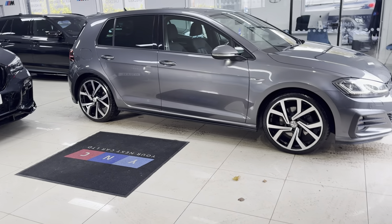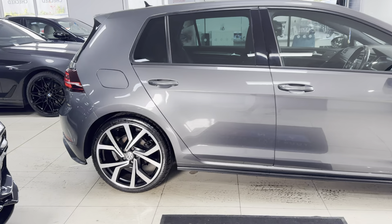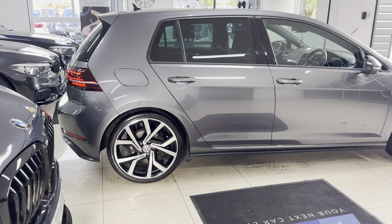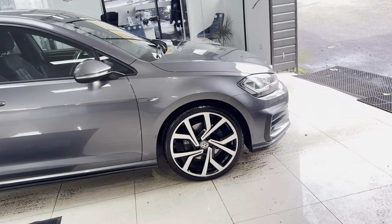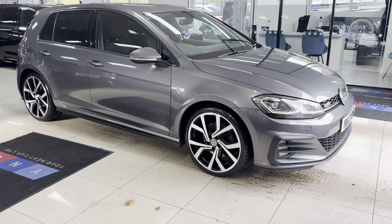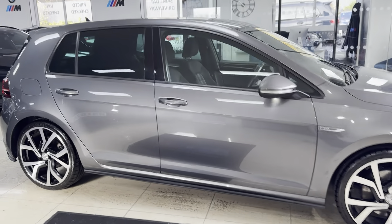It has got the very nice 19-inch GTD alloy wheels finished in the original Polished Grey finish. As you can see, it has been maintained to a really high standard. The last owner has taken great care of this GTD — it has got the original B-pillar-back privacy glass.